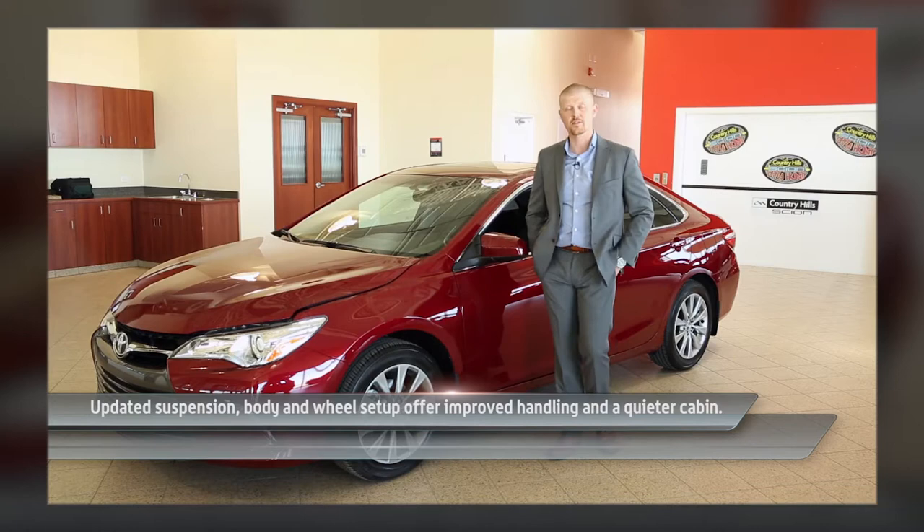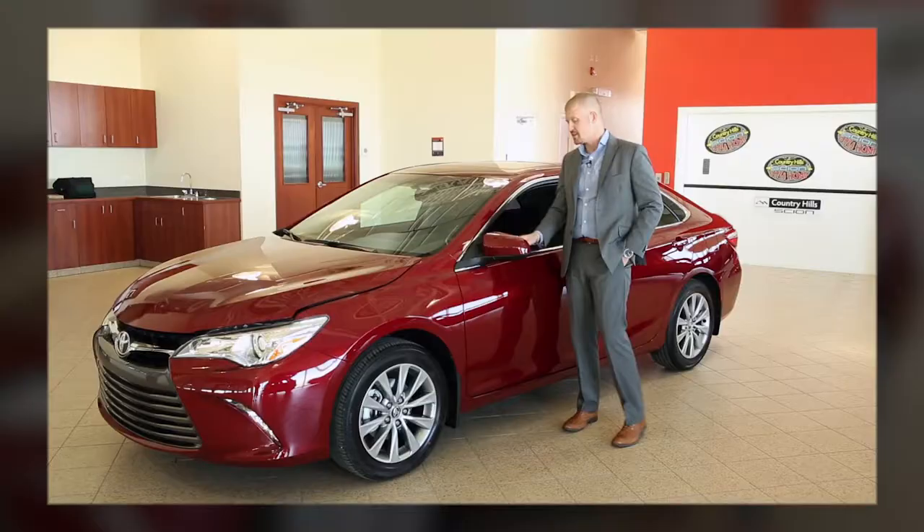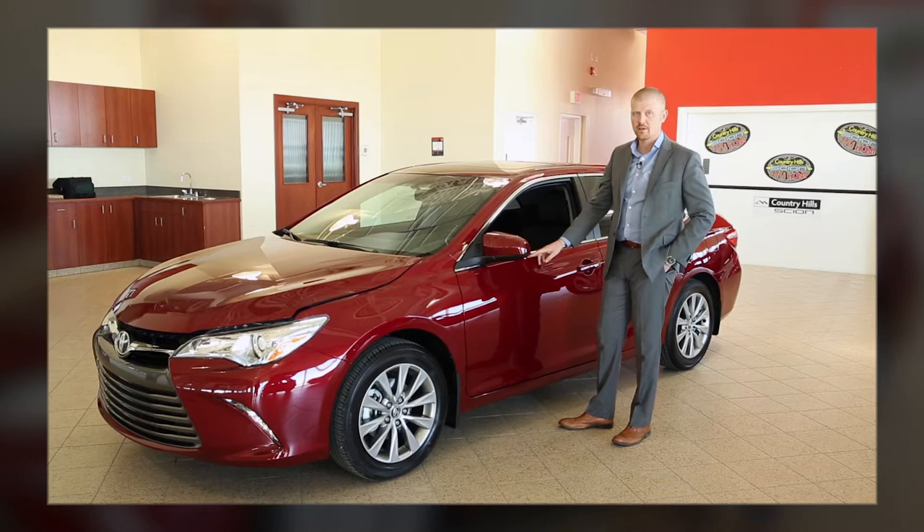When Toyota redesigned the 2015 Camry, everything was taken into consideration — from changing the size and location of the mirrors to cut down on turbulence and road noise inside the vehicle, to changing the way they stamp the outside of the body.